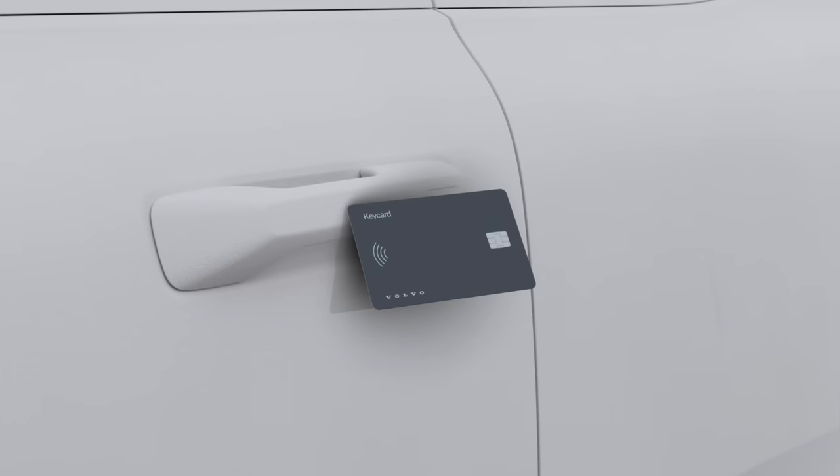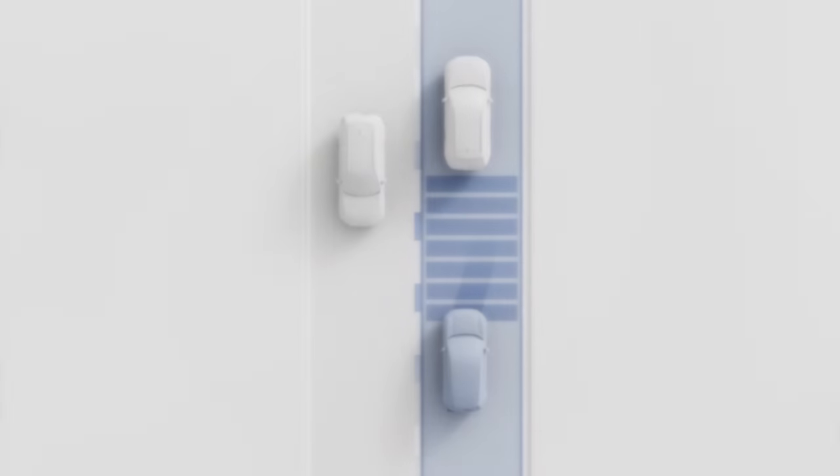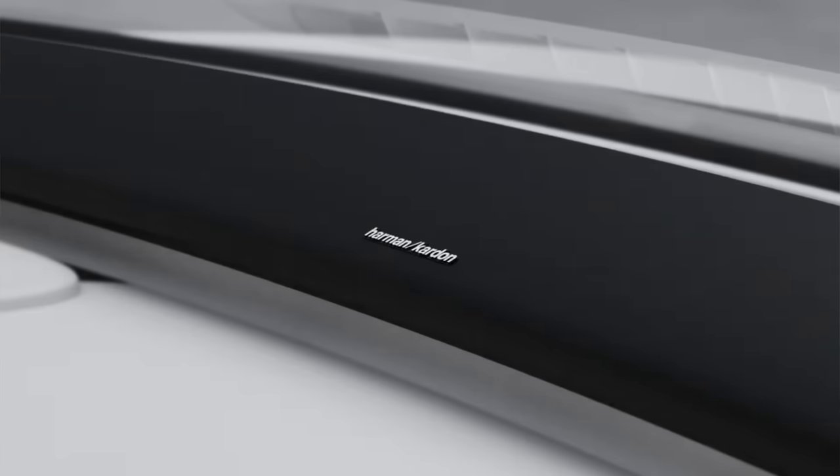If you want to spice things up a little bit, there is the Plus trim. With that, you get the digital key plus pack, which includes keyless drive — you can just walk up to the car, it notices you via Bluetooth, and you simply pull the door handle and it opens. You also get the next generation Pilot Assist, the Harman Kardon premium audio sound system — now a soundbar on the dashboard rather than speakers in the doors — which is also good for interior space and door pockets.